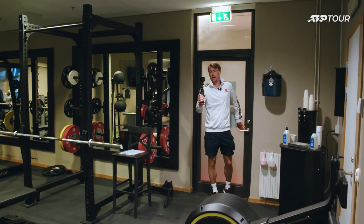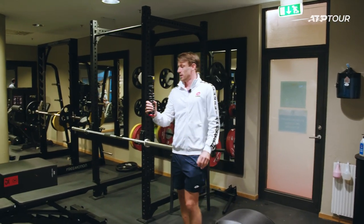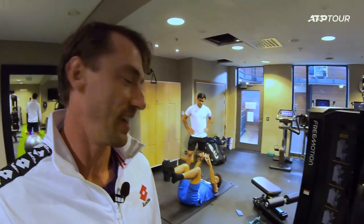We have made our way into the gym with a bit of a creaky door. It's a great space. You'll see a lot of players come in here to warm up and also to do a bit of a gym session. We've got a few players getting ready to hit now. A little bit of loosening up here, a bit of hip mobility, a little bit of core activation there.